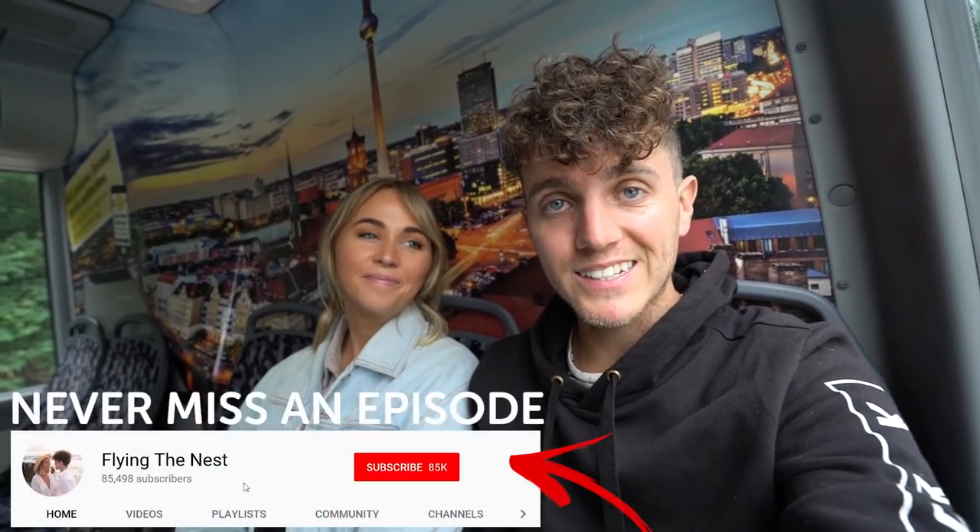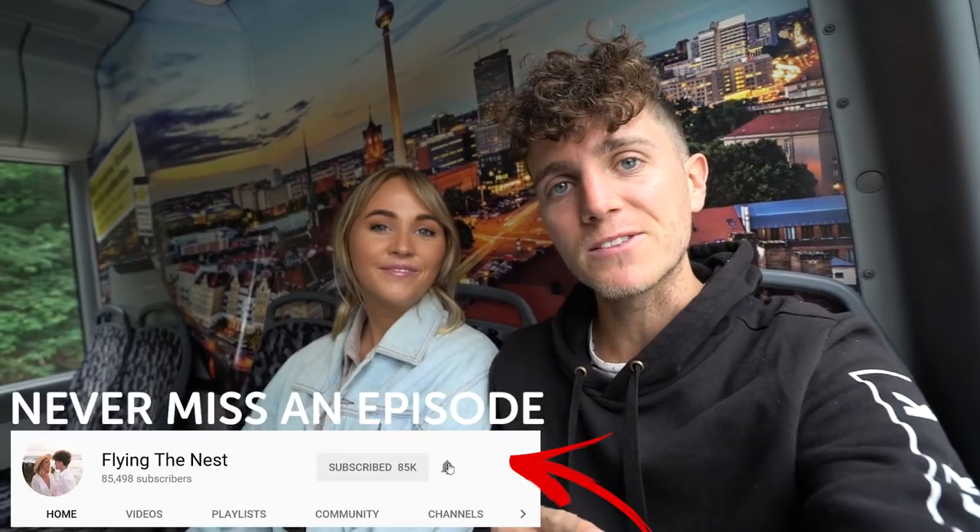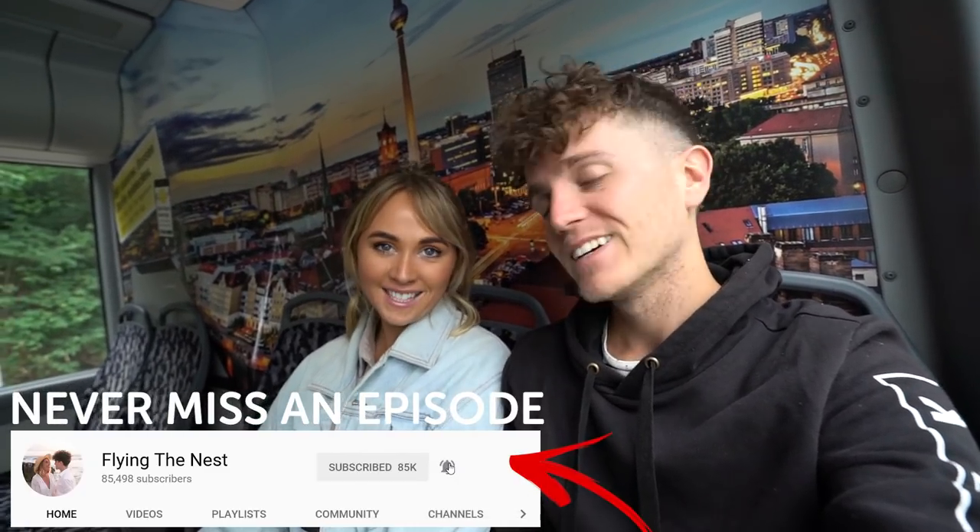Good morning everybody, how are you guys doing today? Welcome back to Berlin. If you missed yesterday's video, we did a food tour of Berlin. But today we thought we'd give you a bit of a city guide — got some places to see and maybe a little bit of adventure if the weather holds up.